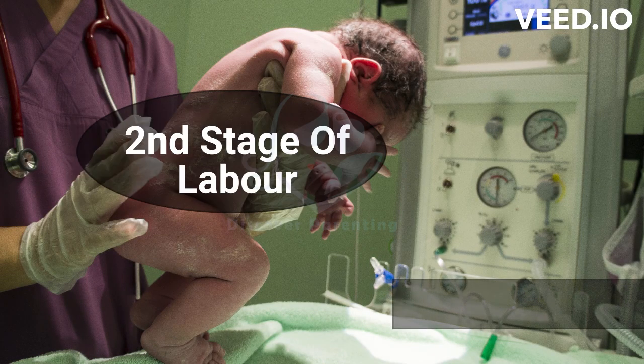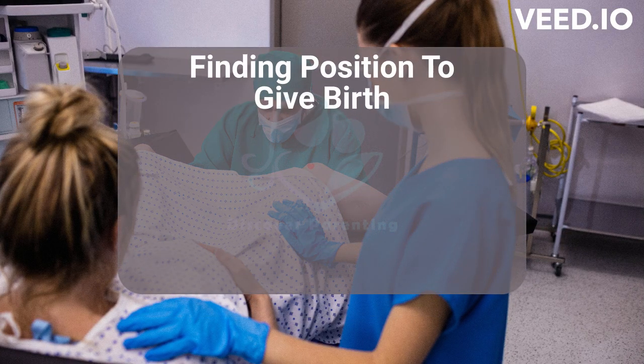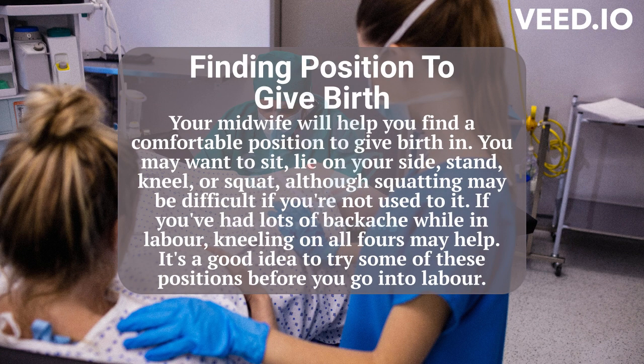Second stage of labor, powered by Discover Parenting. Finding a position to give birth: your midwife will help you find a comfortable position to give birth in. You may want to sit, lie on your side, stand, kneel, or squat, although squatting may be difficult if you're not used to it. If you've had lots of backache while in labor, kneeling on all fours may help. It's a good idea to try some of these positions before you go into labor.